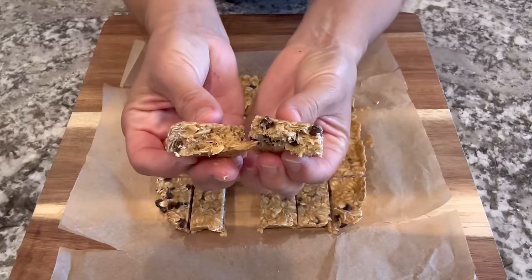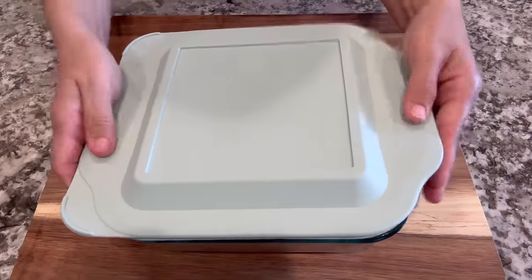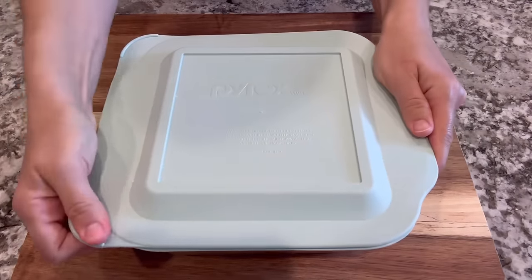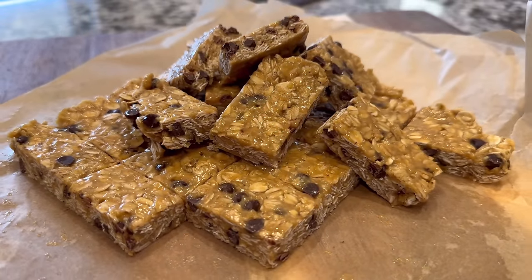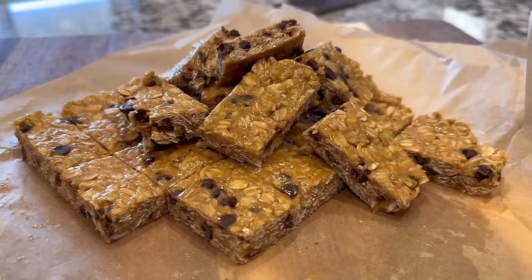If you're going to try this one, let me know what you think because I think they were absolutely perfect. You can add peanuts, pecans, any kind of nuts, or maybe some chia seeds — the sky's the limit.